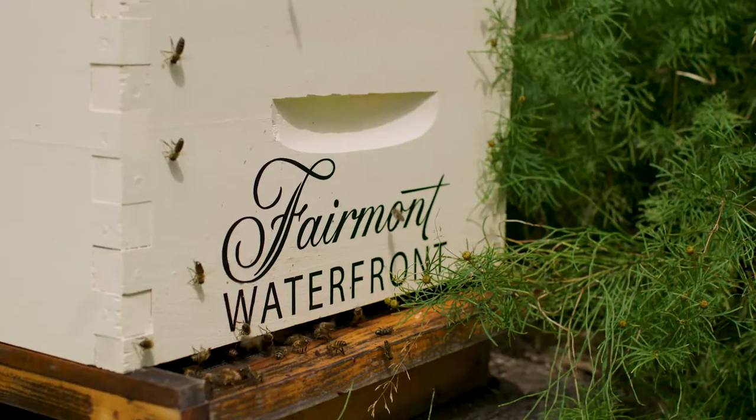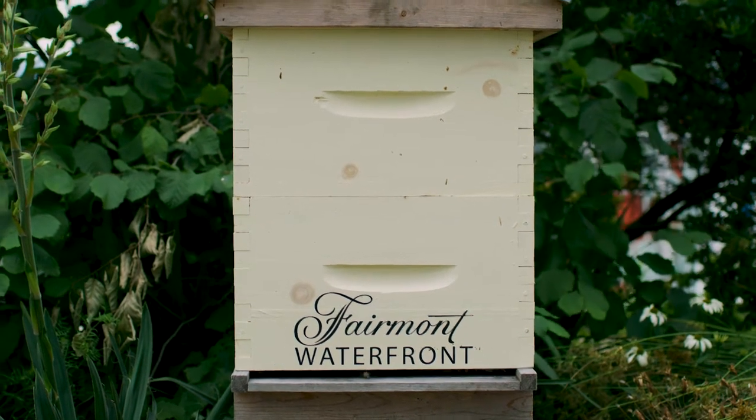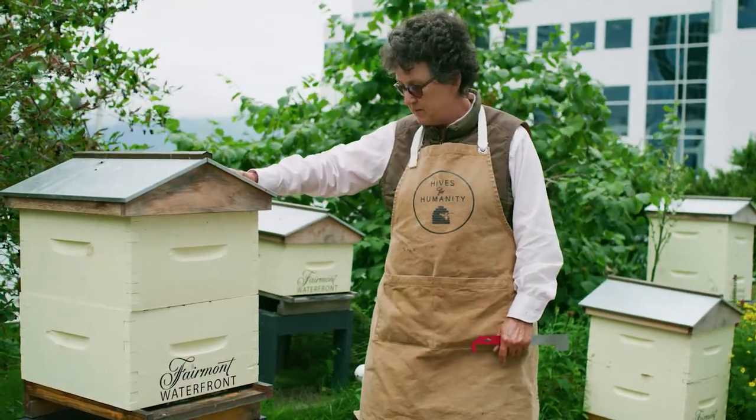So if you come to a beehive there's an entrance down here and this is where the bees are issuing — here they come out, they're coming out to search for food and they're bringing their food back in so that they can look after their babies here.